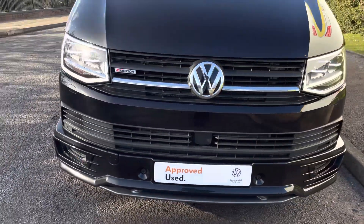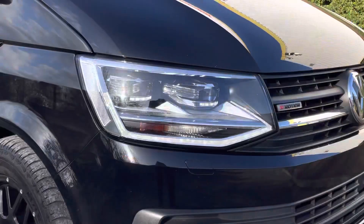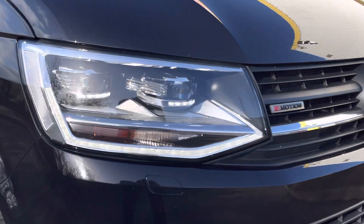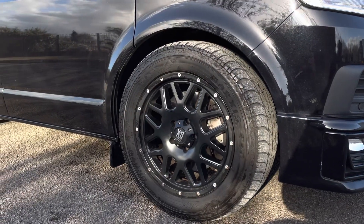Across the front of the vehicle is an interesting and stylish front bumper. This van also comes with LED headlamps with LED daytime running lights, as well as some 4Motion badging up front.